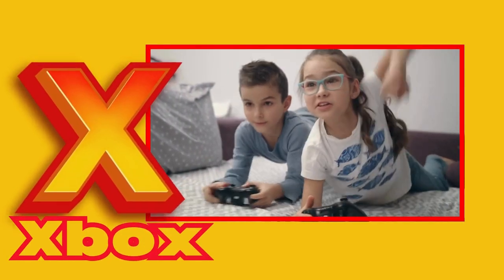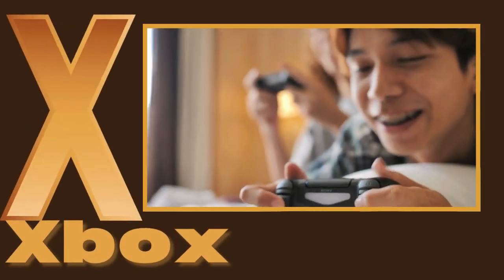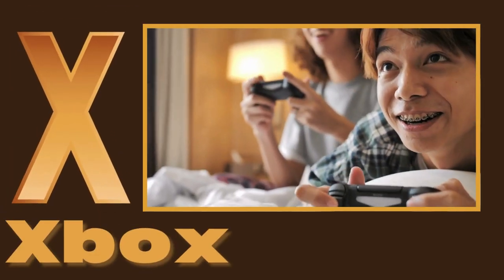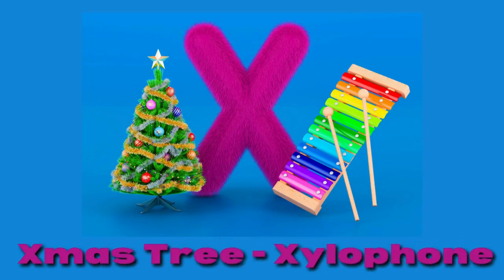That's right! Xbox is a game console that lets us play all kinds of fun video games! It's like having an adventure in your own living room! There are many other exciting things that start with the letter X!